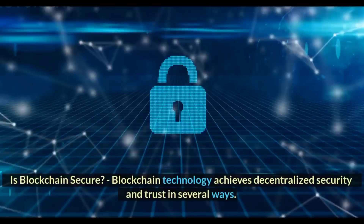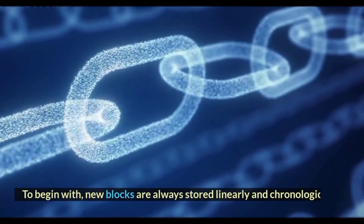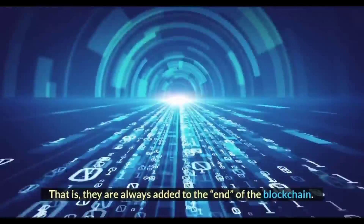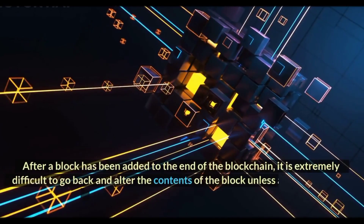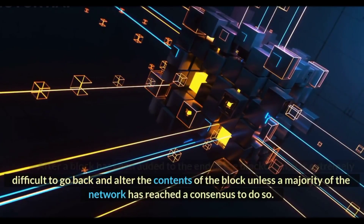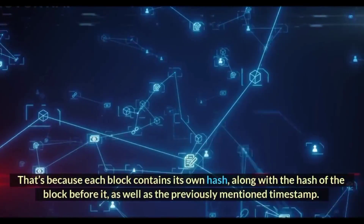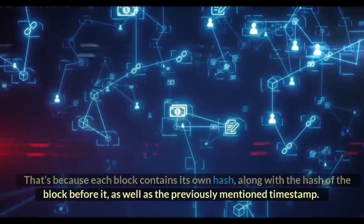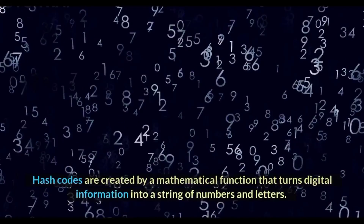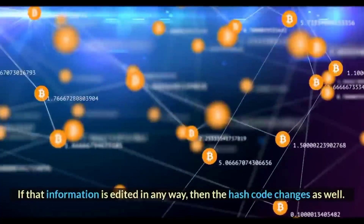Is blockchain secure? Blockchain technology achieves decentralized security and trust in several ways. New blocks are always stored linearly and chronologically — that is, they are always added to the end of the blockchain. After a block has been added to the end of the blockchain, it is extremely difficult to go back and alter the contents of the block unless a majority of the network has reached a consensus to do so. That's because each block contains its own hash, along with the hash of the block before it, as well as the previously mentioned timestamp. Hash codes are created by a mathematical function that turns digital information into a string of numbers and letters. If that information is edited in any way, then the hash code changes as well.